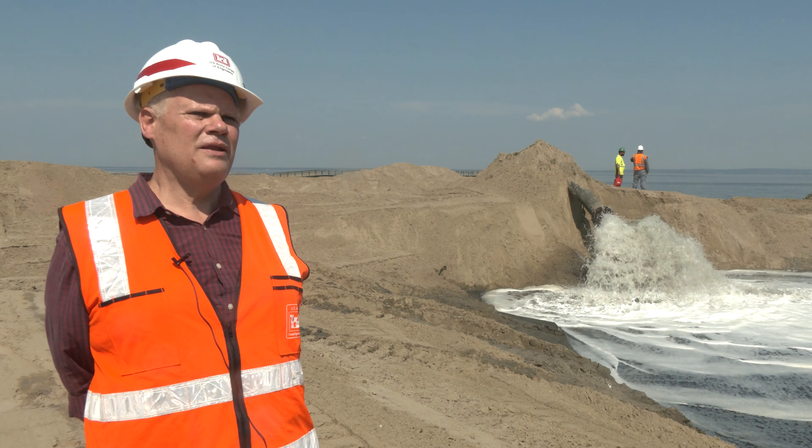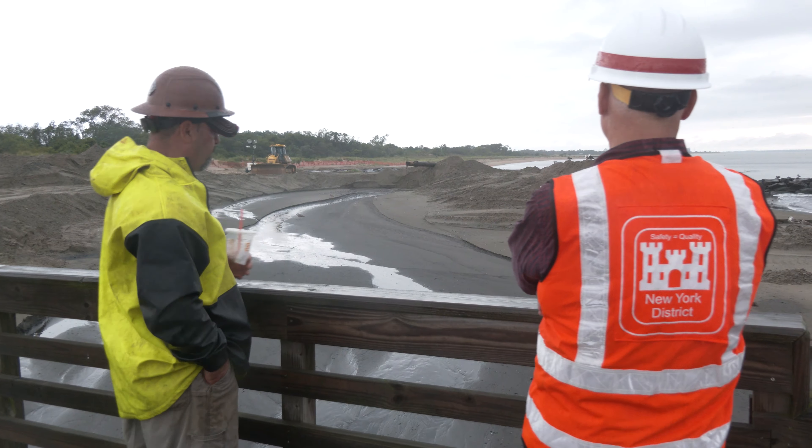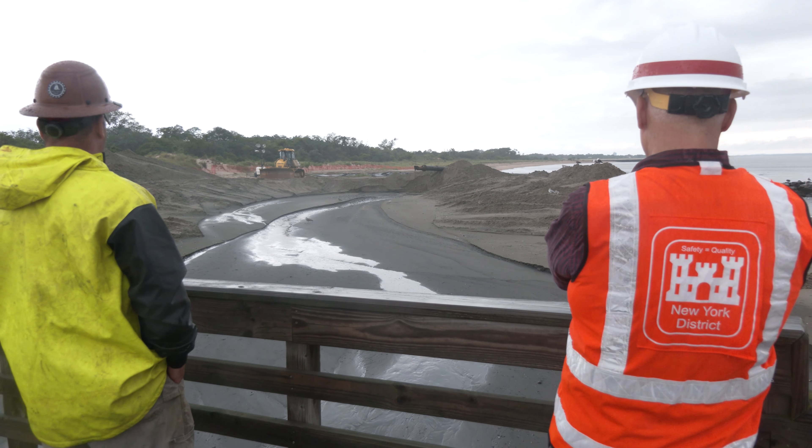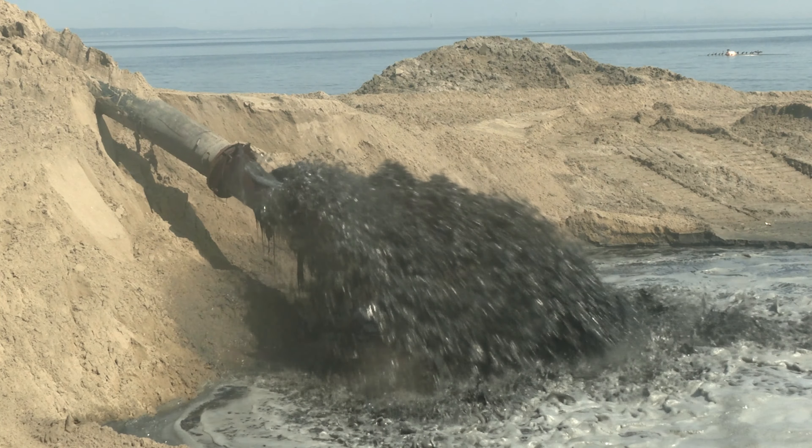The Army Corps has been dredging in the Shoal Harbor Compton Creek Channel for the last two months, starting 7 July and will be done 14 September this year.